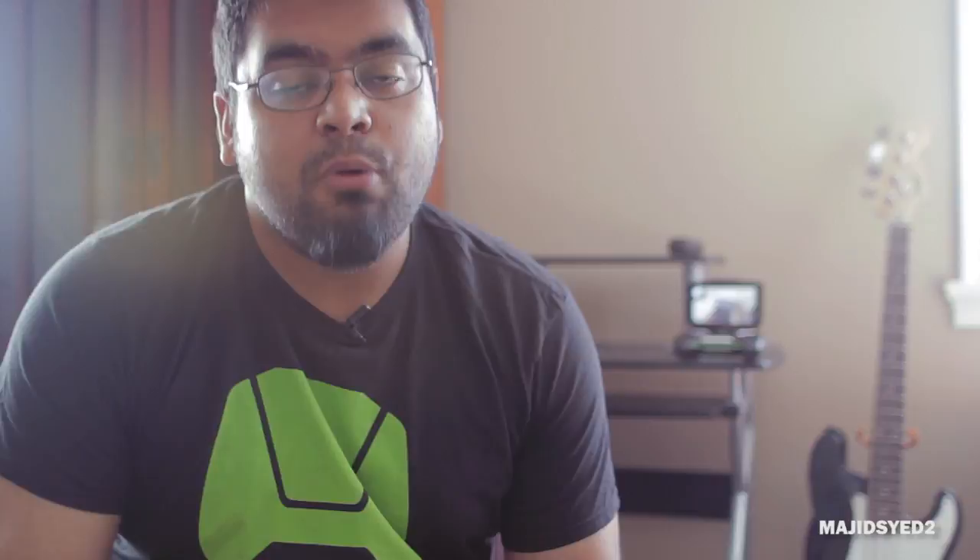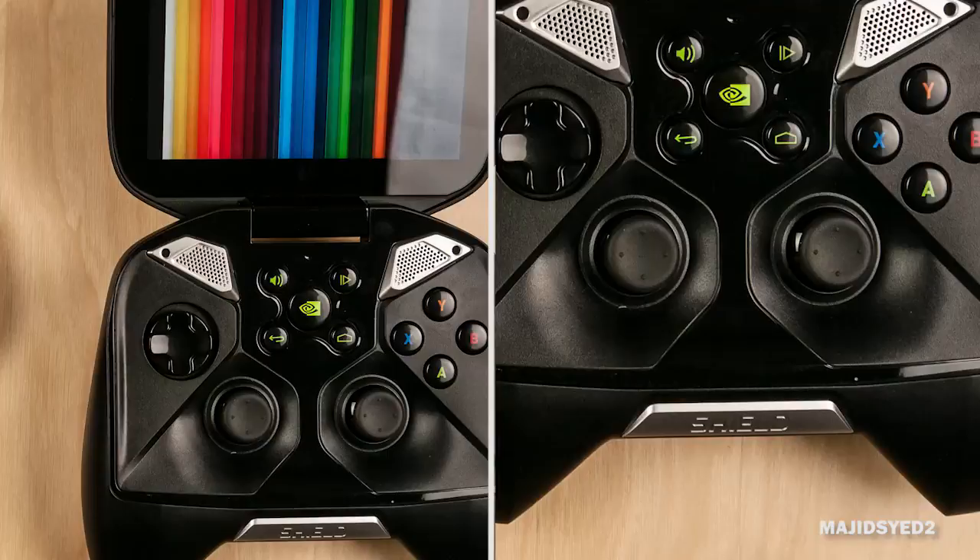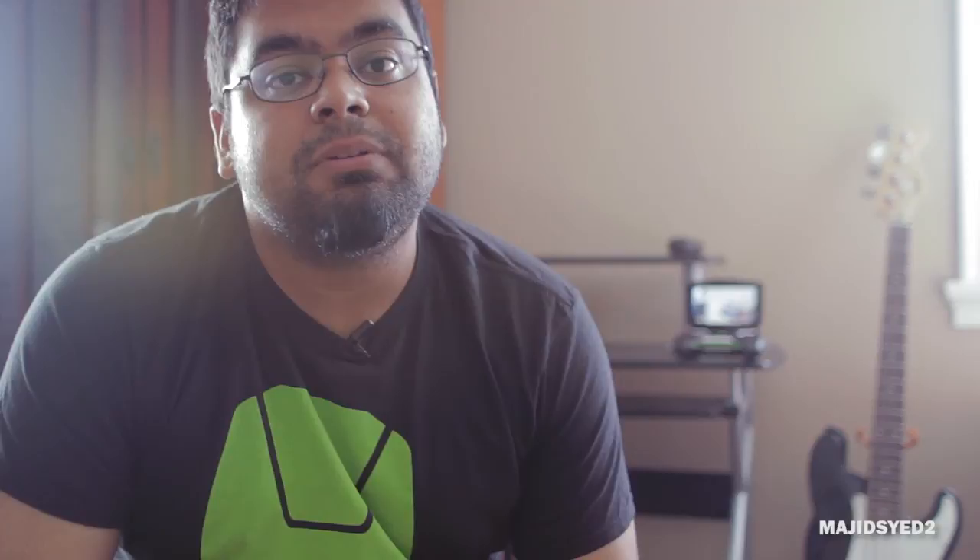Before we begin the direct comparison, I just want to let everyone know that these two devices are quite different even though they're both portable gaming devices. The PlayStation Vita came out a couple of years ago, so in terms of hardware, software, and everything about it, it's a little bit dated compared to the brand new 2013 Nvidia Shield. They are different platforms designed completely differently, so it's not really an apples-to-apples comparison, but it'll give you a good idea of how they compare against each other. So without further ado, let's get right into the comparison.